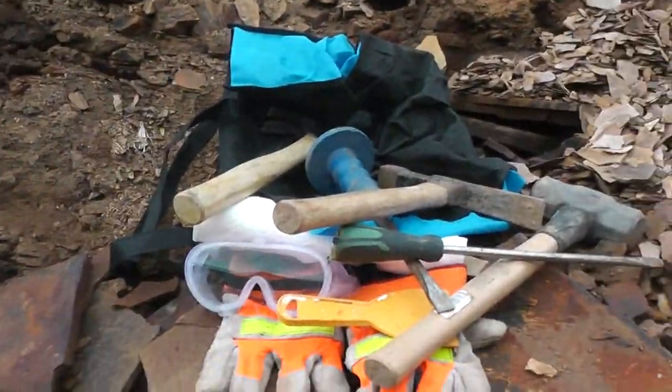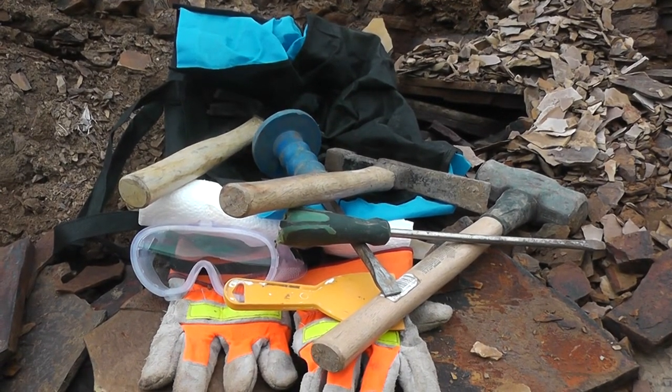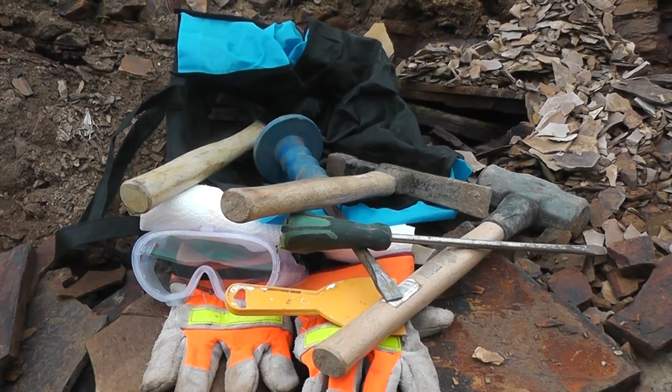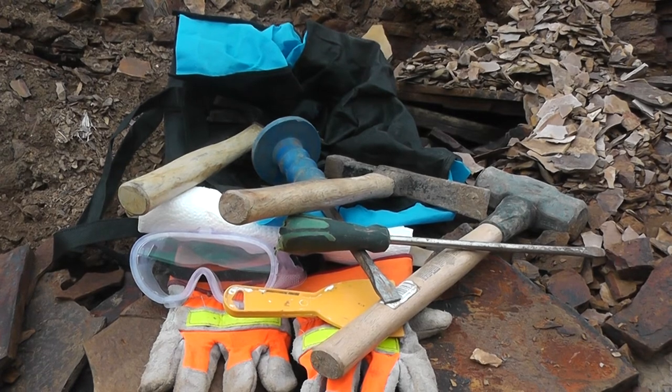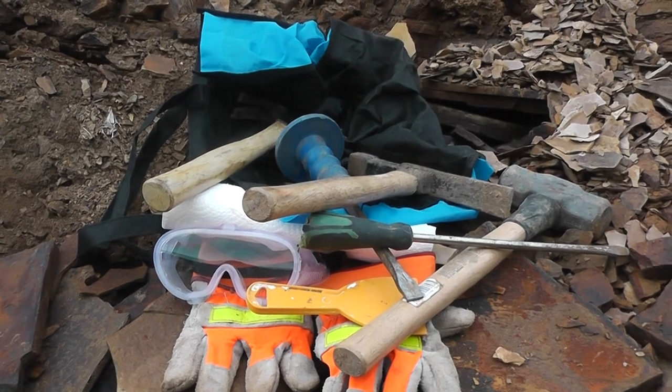I hope you guys enjoyed the fossil hunting tutorial. I didn't really show you how to fossil hunt, but just the different tools and equipment you need or possibly would like to have while collecting fossils. I hope you guys enjoyed — don't forget to like and subscribe, and I'll see you in the next video. Bye-bye.